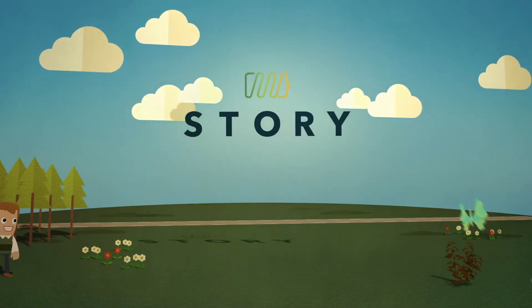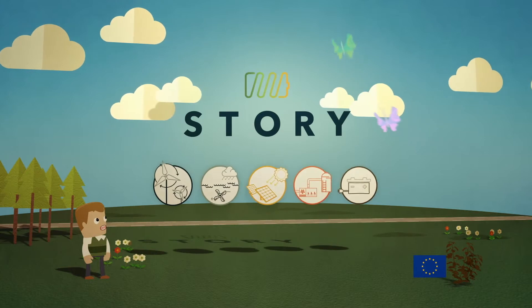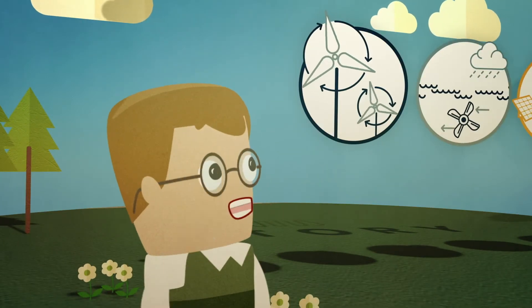Welcome to STORY. STORY is a European project looking at new energy storage technologies and their benefits in distribution systems. So sit back and find out how this story unfolds.